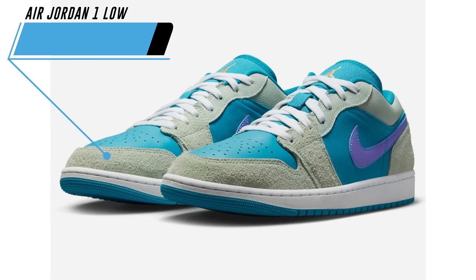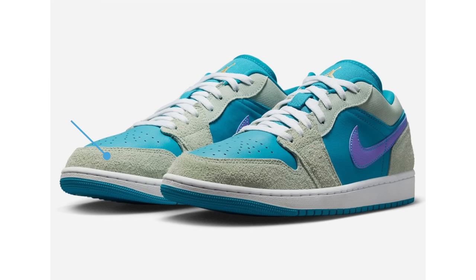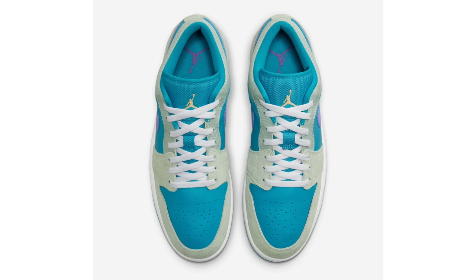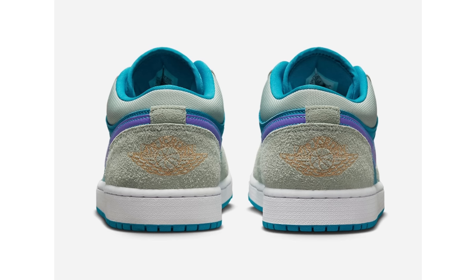Official photos have also arrived for the Air Jordan 1 Low Aquatone. Originally thought to be a grade school exclusive, this will also debut in adult sizing. The shoes feature an aquatone, concord, light bone, celestial gold, and white colorway — likely another tribute to the Air Jordan 8, which celebrates its 30th anniversary this year. Materials include suede overlays in light bone, aquatone on the base, toe, tongue, and liner, purple on the swoosh logos, a white midsole, and an aqua rubber outsole. Retail price $120.